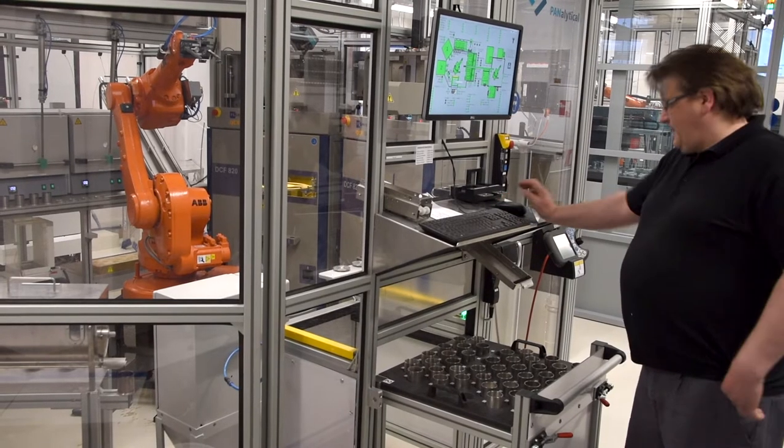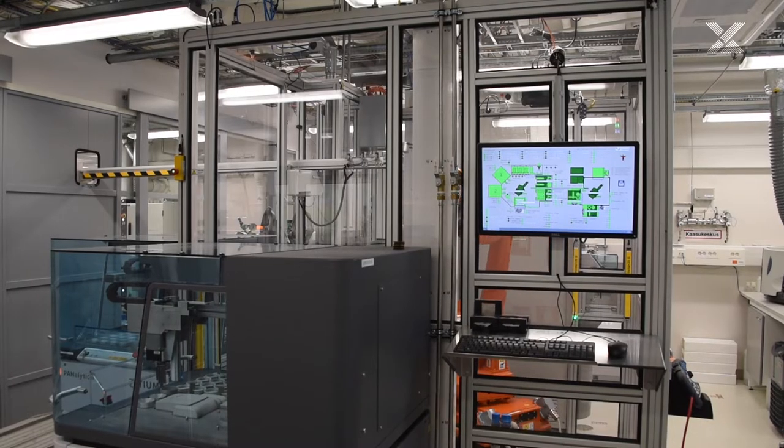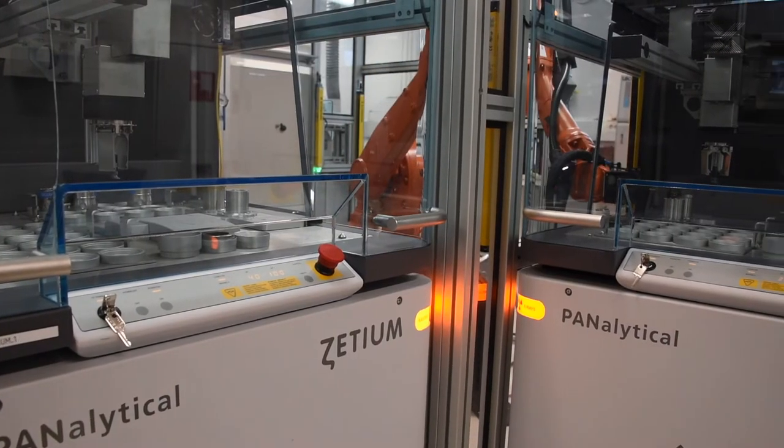All our solutions can be fully automated, including sample taking and sample treatment. This standardizes your process monitoring and lets your operators focus on their core tasks.